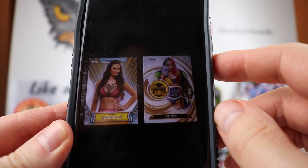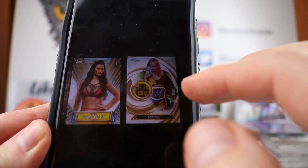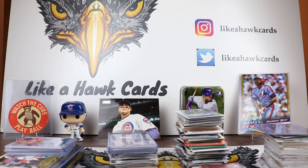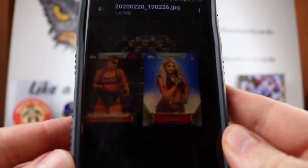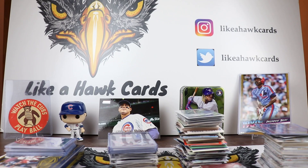Here are the photos — that's the first NXT card out of 75, and then the patch card for Asuka. The patch cards are kind of hard to hit, so that's very cool. Thomas also pulled an Alexa Bliss Auto out of 25, and a Ronda Rousey Purple Parallel Hell in the Cell insert out of 99. Here are the pictures of the Bliss and the Rousey.